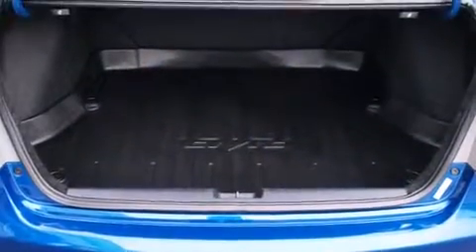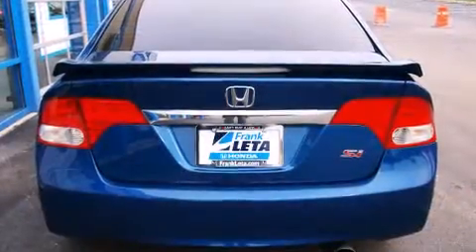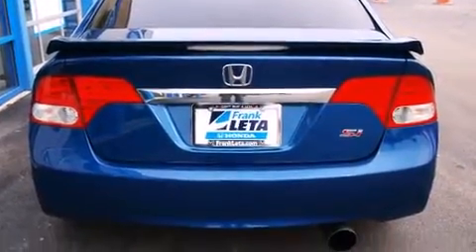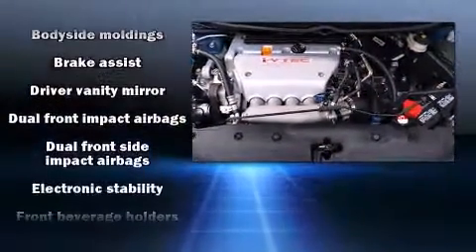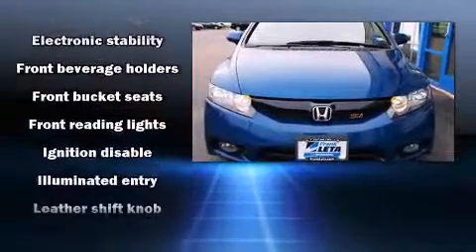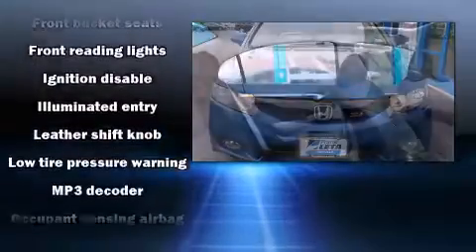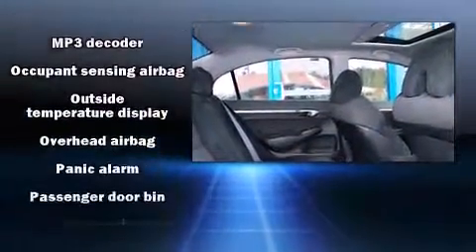dynamic stability control supplements the drivetrain. Honda prioritized practicality, efficiency, and style by including a tachometer, variably intermittent wipers, front fog lights, power moonroof, remote keyless entry, and much more. A premium sound drive seven-speaker system provides you and your passengers